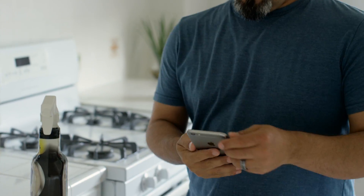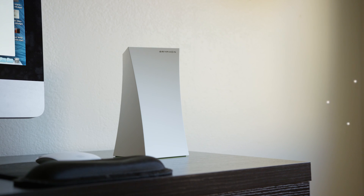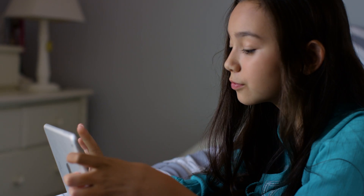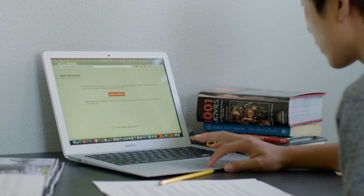The simplicity of Griffin starts with an app, where you can view all your connected devices and manage settings for each individual device in your home. Because all the traffic goes through the router, there is no need to install complicated software on any of your devices.